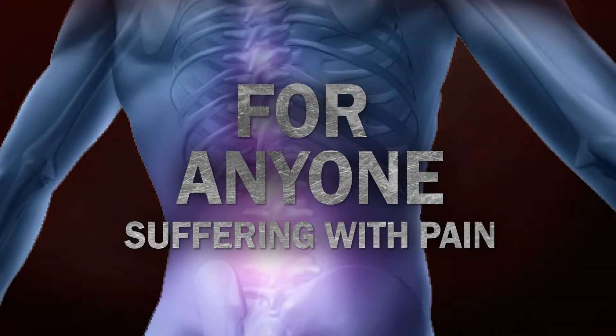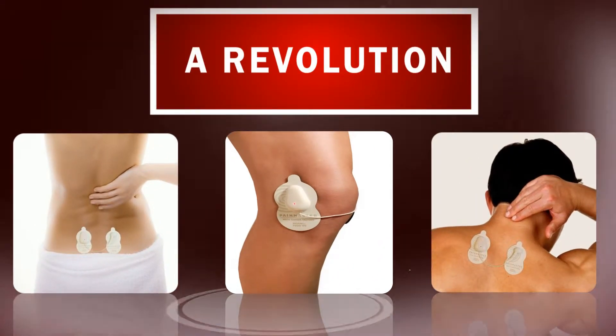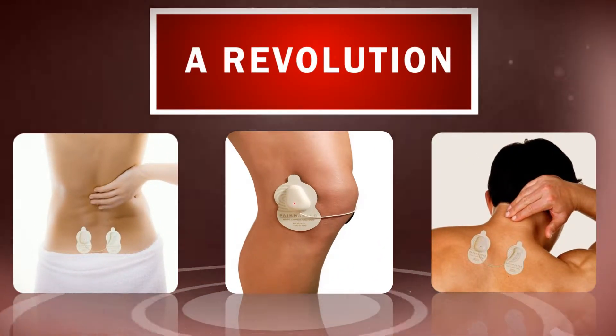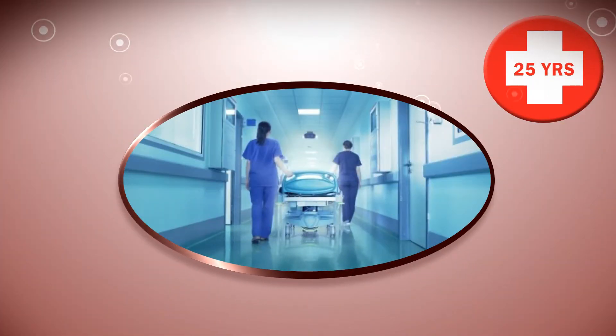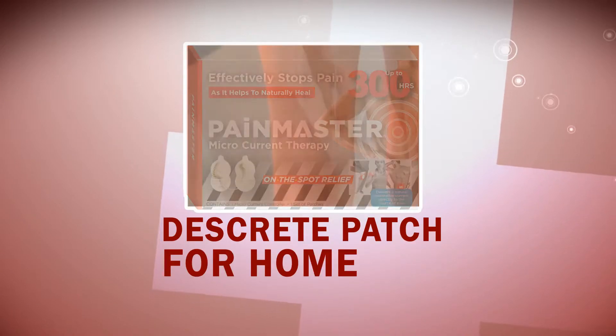For anyone suffering with pain, PainMaster microcurrent therapy patches have been heralded as a revolution. Microcurrent therapy has been used in hospitals for over 25 years to treat pain and injuries, and now it's available in a discreet patch for home use.